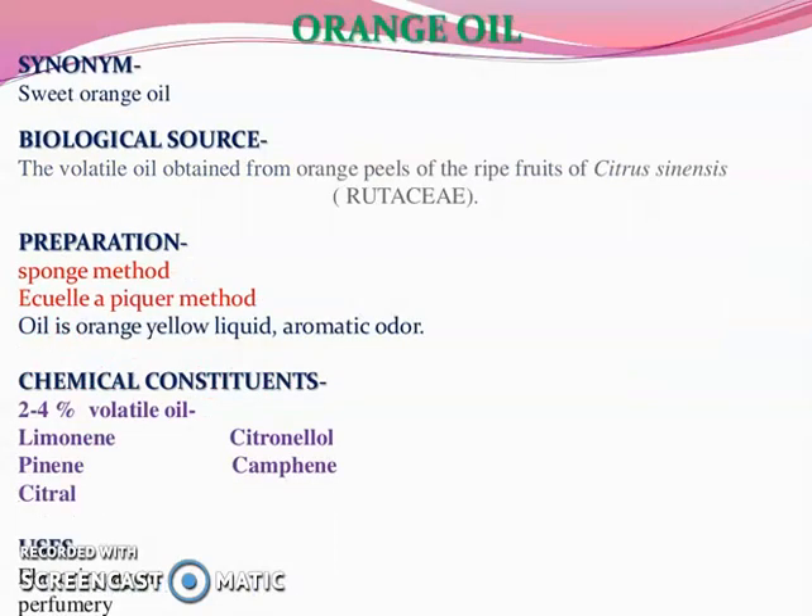Next is orange oil, having synonym sweet orange oil. Biological source: the volatile oil obtained from orange peels of ripe fruits of Citrus sinensis, belonging to family Rutaceae. Preparation is by sponge method, ecuelle method, and picker method. Oil is an orange liquid with aromatic odor. Its chemical constituents are 2–4% volatile oil, limonene, citronellal, pinene, camphene, and citranyl. It is used as a flavoring agent and in perfumery.